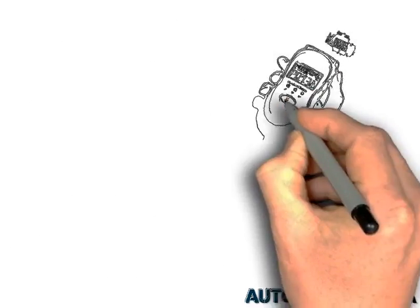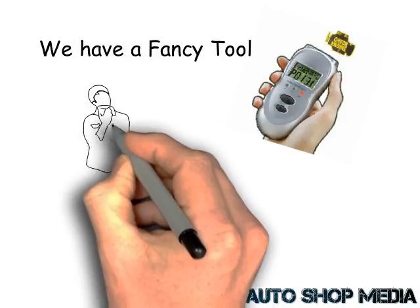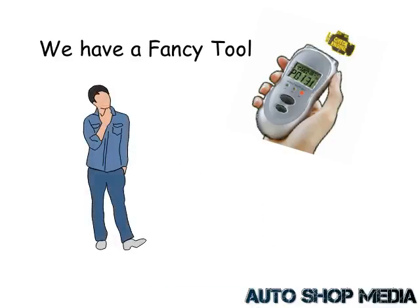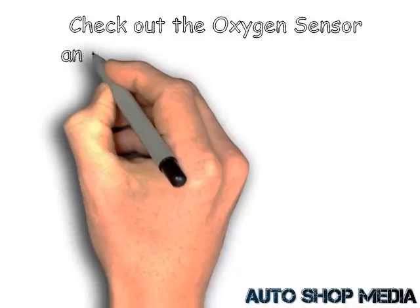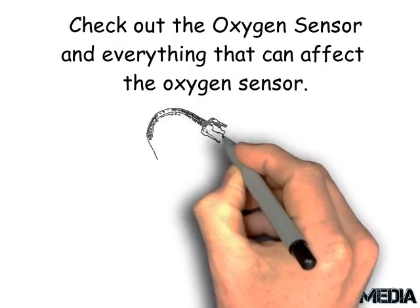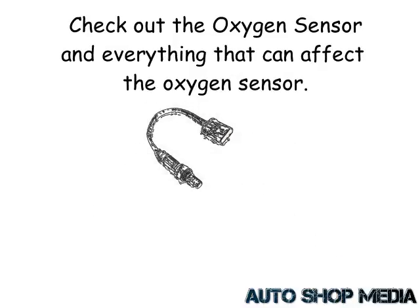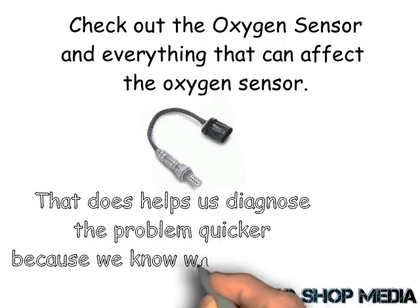What I'm getting at here is, even though we have a fancy tool that plugs into the engine computer, it still takes some detective work to find out the issue. In this case it said, 'Hey, check out your oxygen sensor and everything that can affect the oxygen sensor' — that's what a P0131 actually means. That does help us diagnose the problem in your vehicle quicker, because we know where to start.